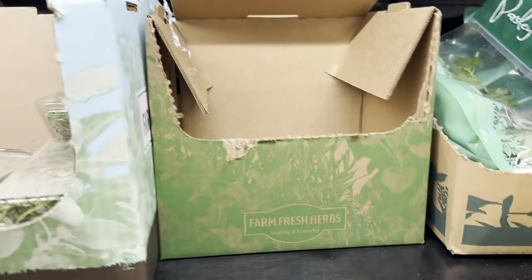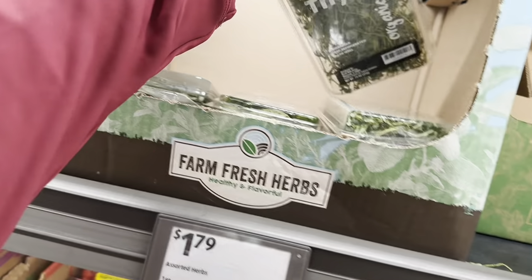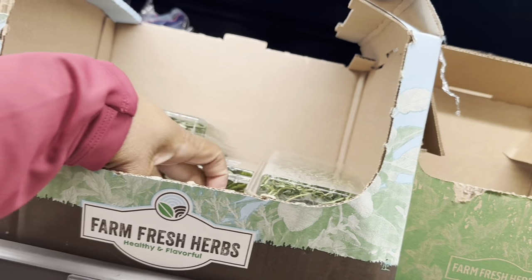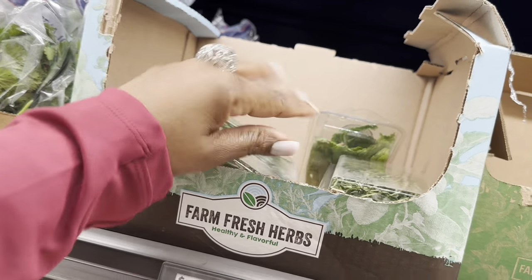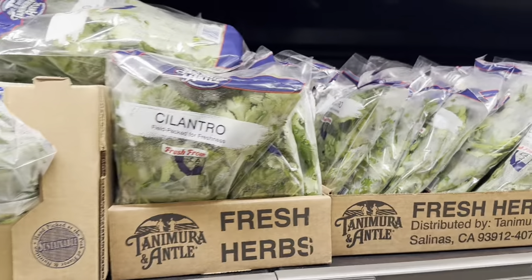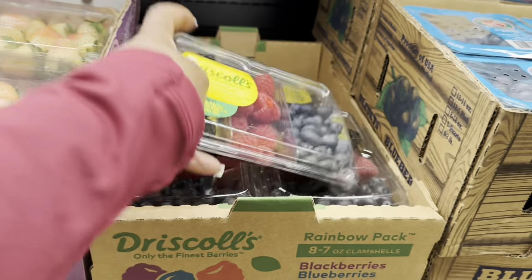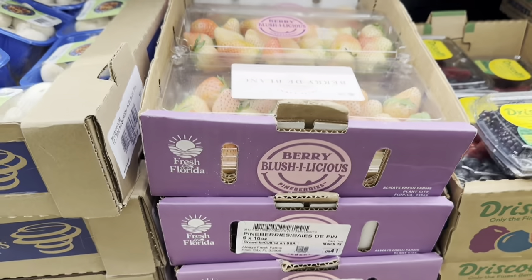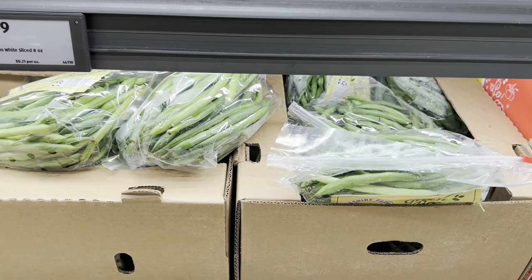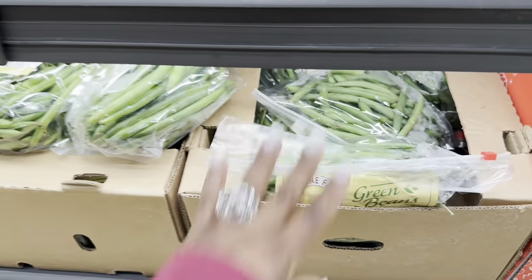Fresh peeled garlic is $2.39. Strawberries are $2.45, raspberries are $2.49. Basil is $1.75. An assorted herb pack with thyme and rosemary is $1.79. Cilantro is $0.85 per pack. Rainbow pack of berries is $4.49. Pine berries are $5.00. Fresh farm green beans are $1.75 — you can't beat these deals!